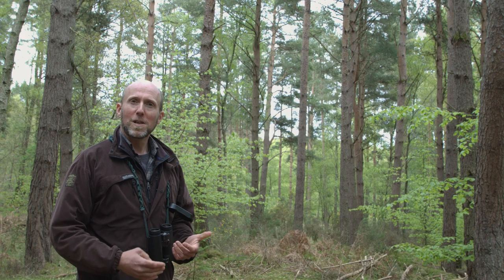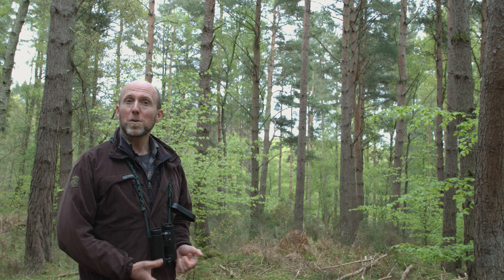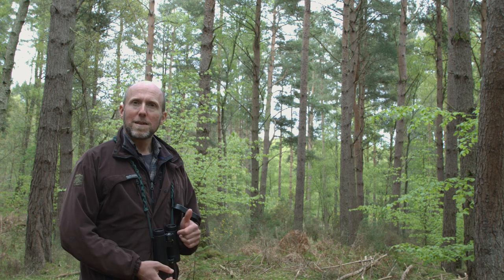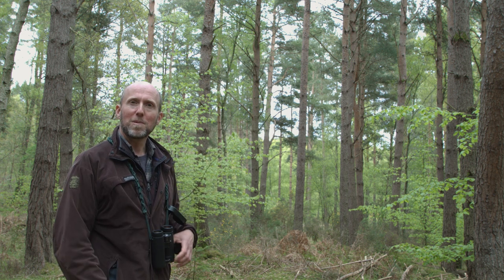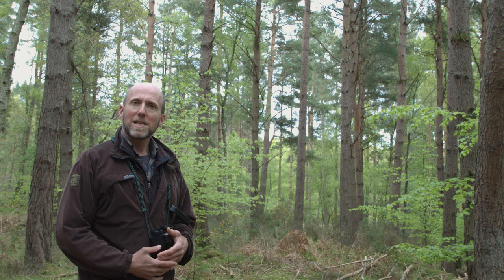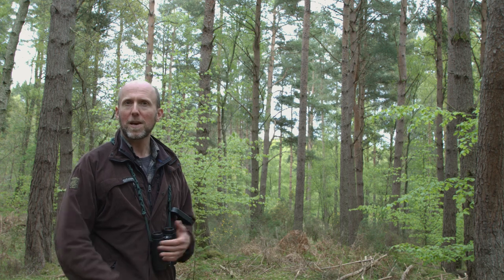Another clue to look for are squirrel nests, which are known as dreys. These tend to be a roughly football-sized sphere of twigs. You most often see them about six to eight meters up in a tree, usually tucked up against the trunk and positioned on a branch. They can be confused with bird nests, but squirrel dreys are usually more spherical than the nests of most of our native birds.